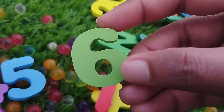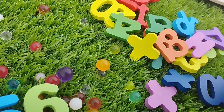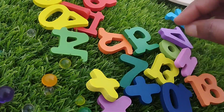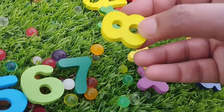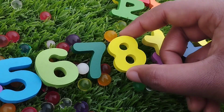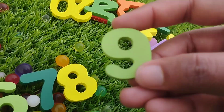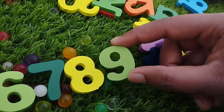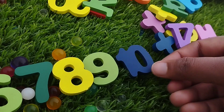The next number is number 5. Number 5. 6. The next number is number 7. This is number 7. 8. Number 8. The next number is number 9. This is number 9. And 10.